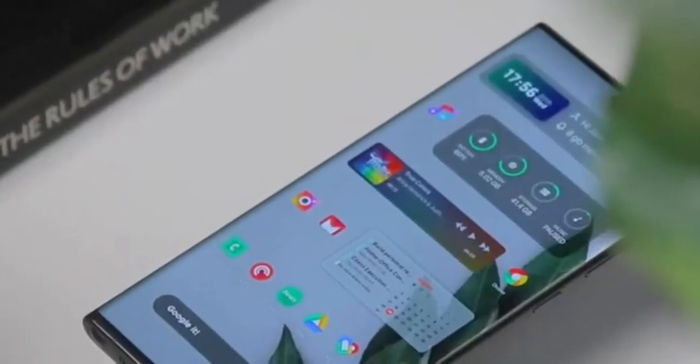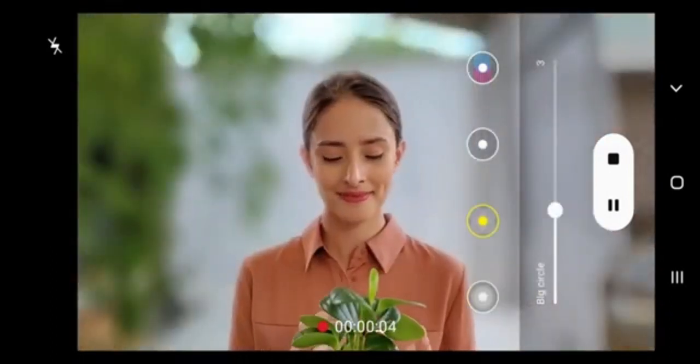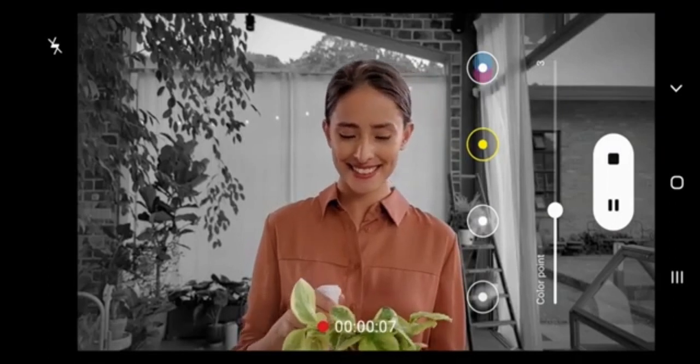Personally, I'm delighted by this development, as the 3x mode produces aesthetically pleasing photos with better subject separation than the main camera, which has a wider field of view and less background isolation.